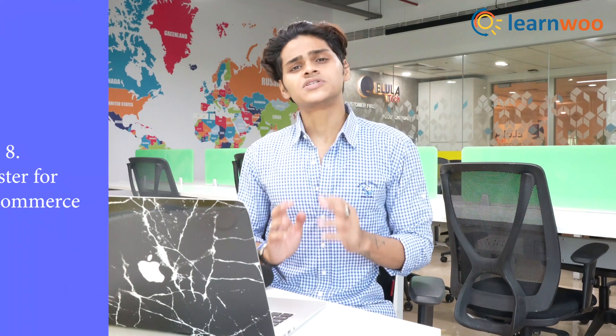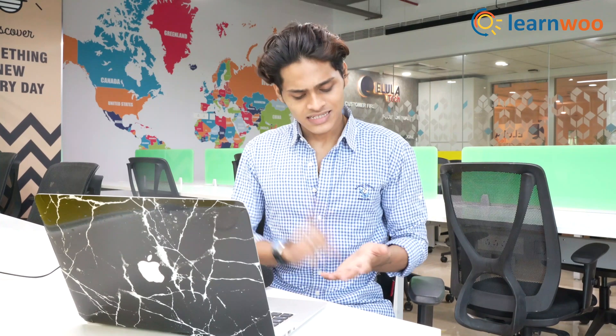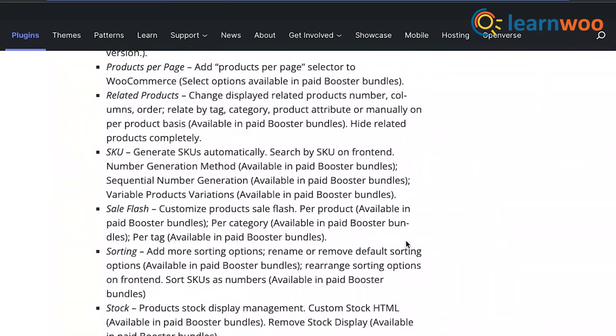Now at number 8, we have Booster for WooCommerce. The Booster for WooCommerce comes with a ton of features — it is basically a booster for your e-commerce website. It has exchange rates, add to cart labels, call for price, bookings, and a lot of things. They have so many options I can't go through all of them in this video because the list is just really big.